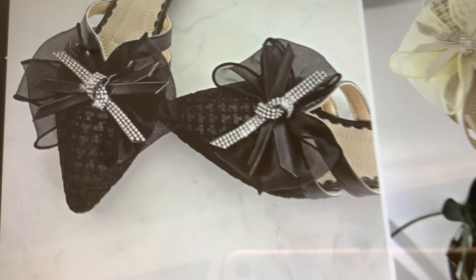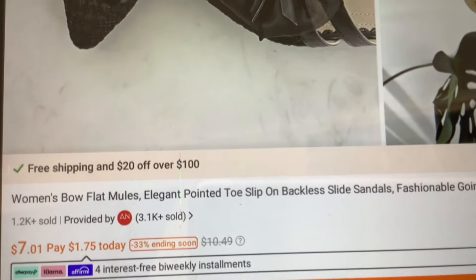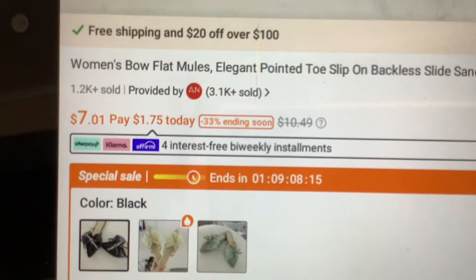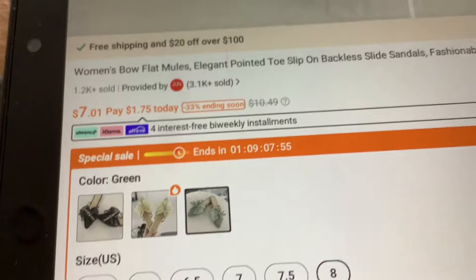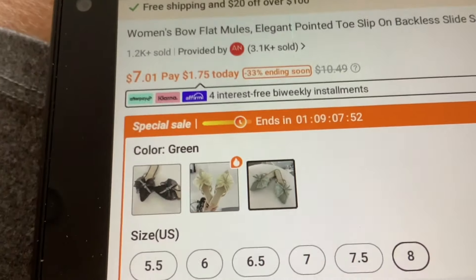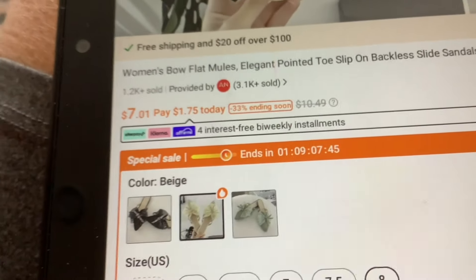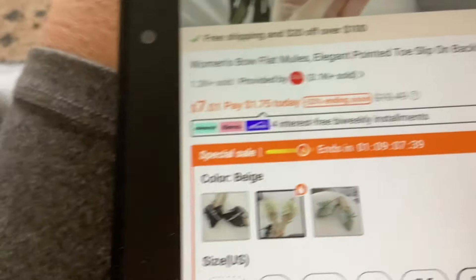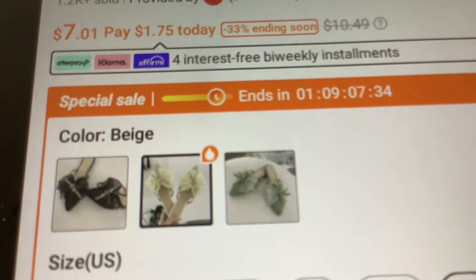This next item — I just think these shoes are really cute if you're going out. They are a mule slip-on shoe going for $7.01 right now. They're flat but dressy, great for a summer function. I double-checked and all three colors — black, green, and beige — are all going for $7.01. Good deal!